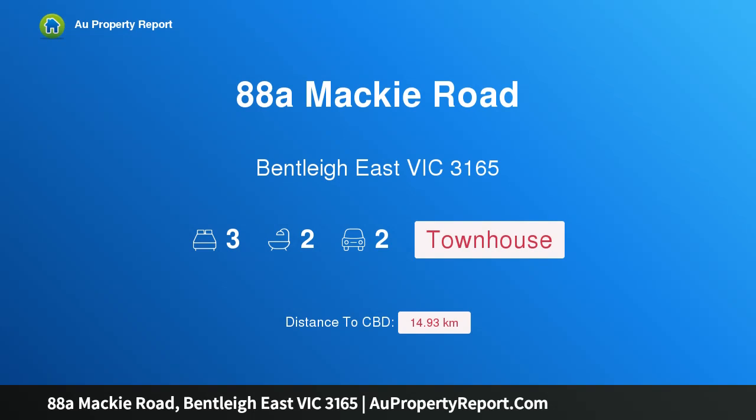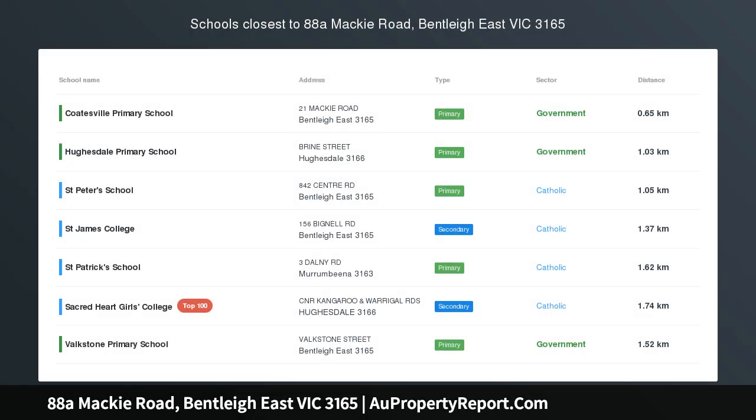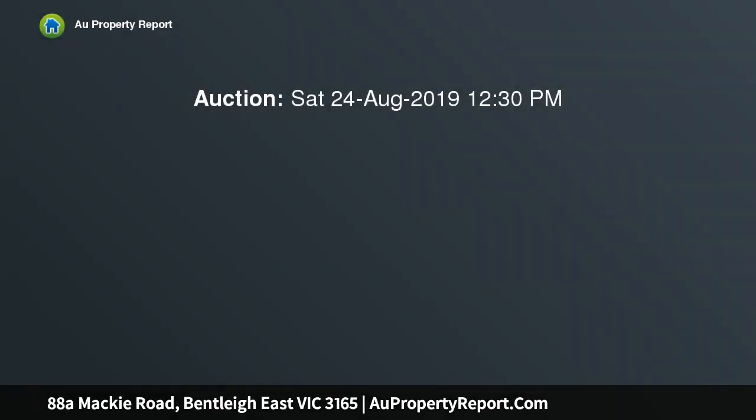Hi, I am glad to introduce Property 88A Mackie Road, Bentley East Victoria 3165, light-filled and luxurious, cornering Paloma Street. Customary sophistication and crisp finishes are cornerstones of this brand new residence providing a stunning lifestyle in an incredibly family-oriented location.